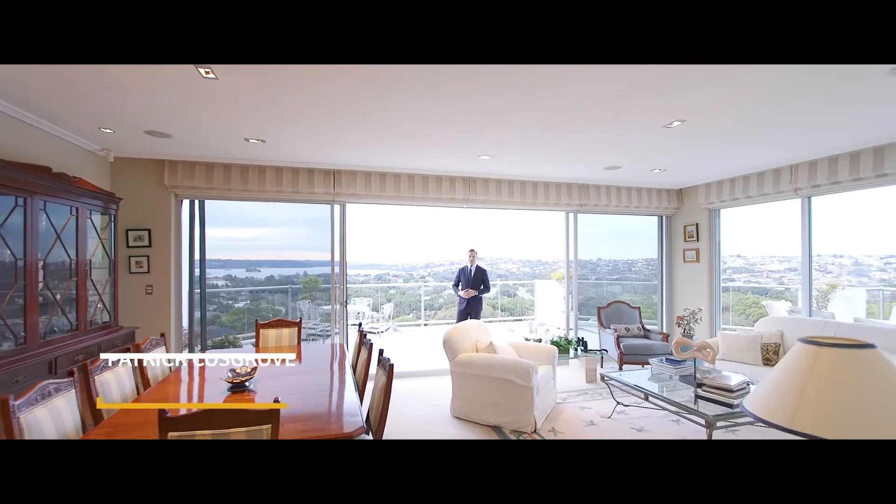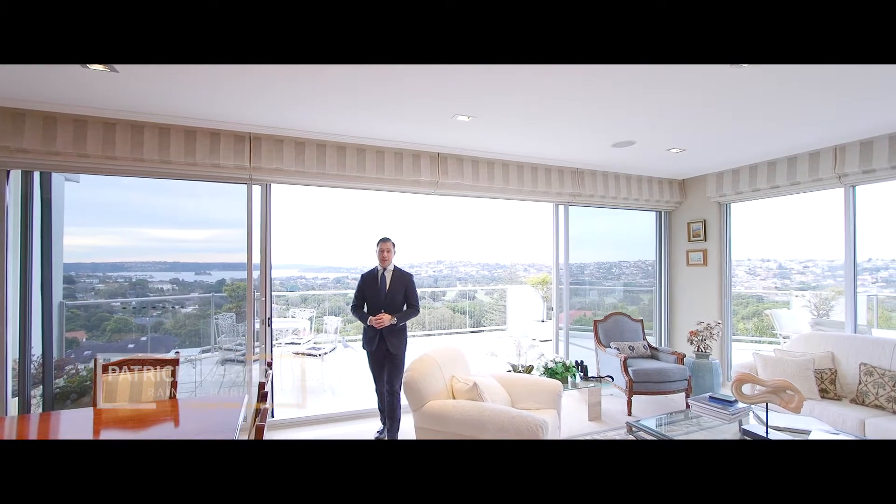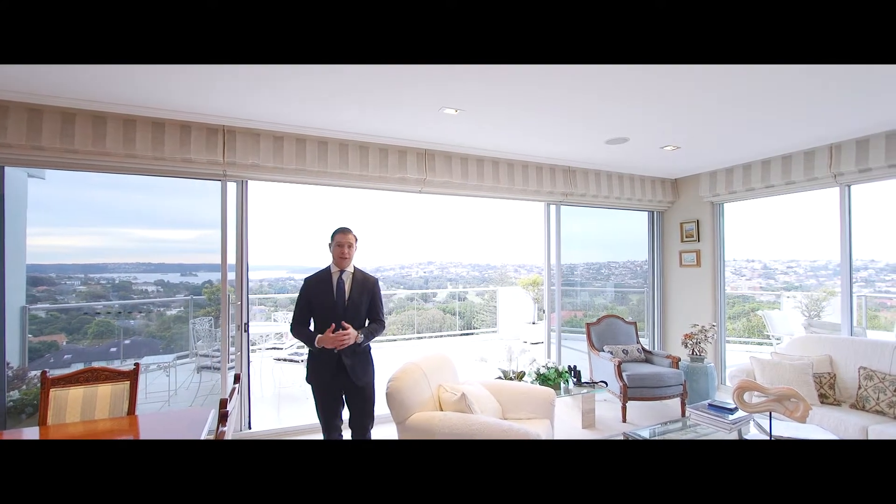As soon as you walk into this apartment, you're taken by the style and space, with over 200 square metres internally and multiple indoor-outdoor entertaining areas.